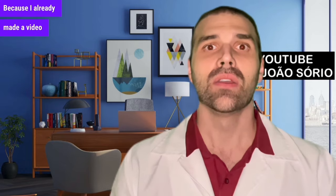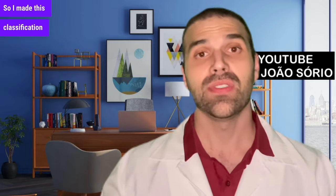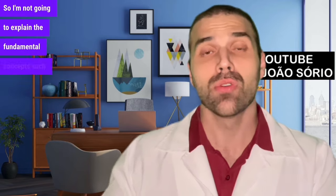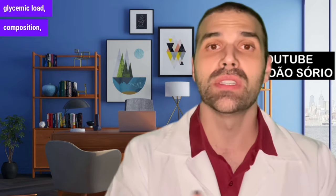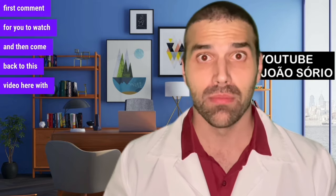This video is part two because I already made a video about fruits for diabetics covering the most common fruits. I didn't mention jackfruit or blueberries, and you commented a lot. I wrote down the 16 most mentioned fruits and made this classification based on your requests. I'm not going to re-explain fundamental concepts such as glycemic index, glycemic load, fiber composition — if you haven't seen part one, I'll leave it pinned in the first comment.